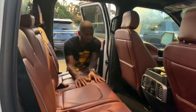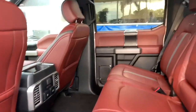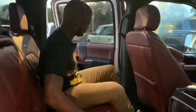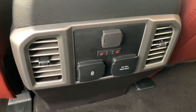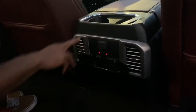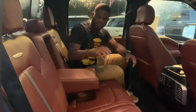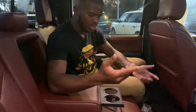Back seat of the F-150 Platinum — this is a Dark Marsala color interior. First, let me close the door. The same material from the front comes to the rear, with soft-touch material throughout. You also have two-level heated rear seats, two USB ports, a 110-volt household outlet, rear vents, and two cup holders in the rear armrest. The same material from the front seat is used throughout.